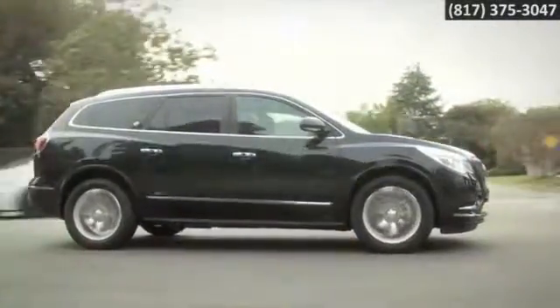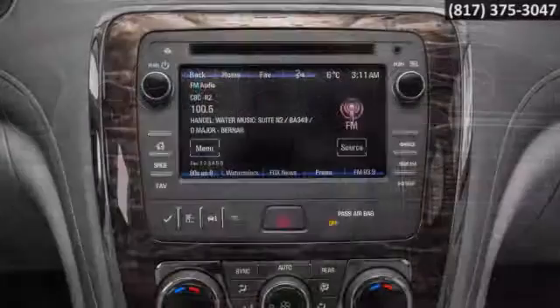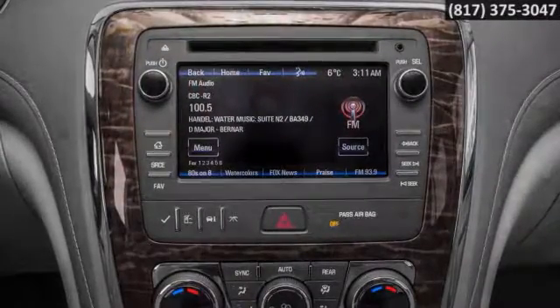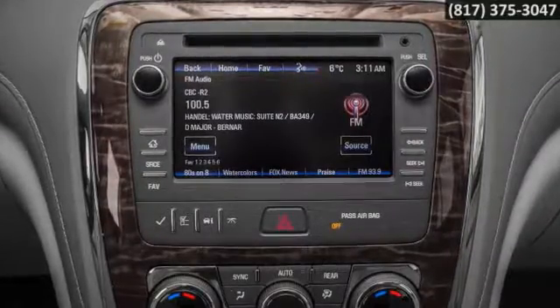Enclave is unlike any crossover you've driven before. The luxurious interior feels custom-made for your comfort. The low and away instrument panel puts controls and advanced technology at your fingertips, with premium materials and sophistication.